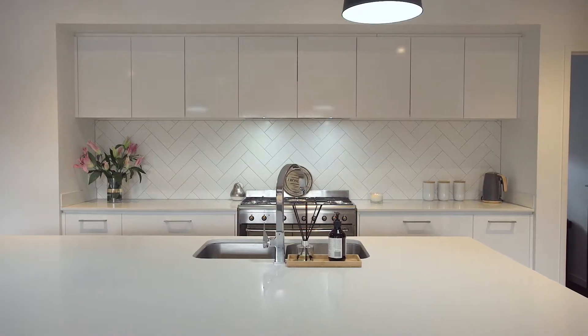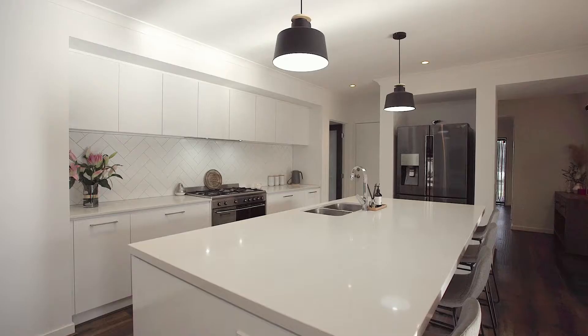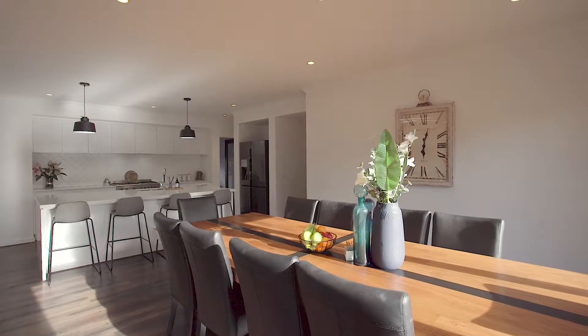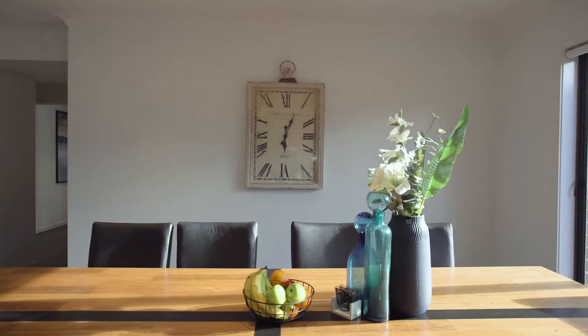Walk on through to the heart of the home and you're going to be blown away with this kitchen, featuring an island bench with 40 mil stone bench tops and power, stainless steel appliances, extra large fridge cavity and walk-in pantry. This is really set up for those who love to cook.